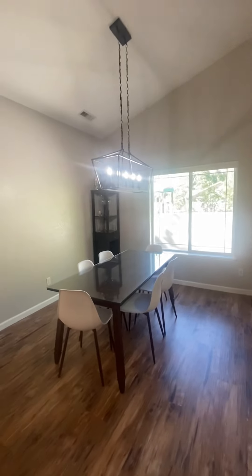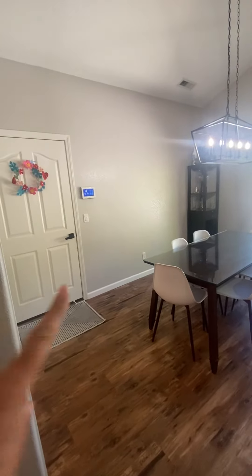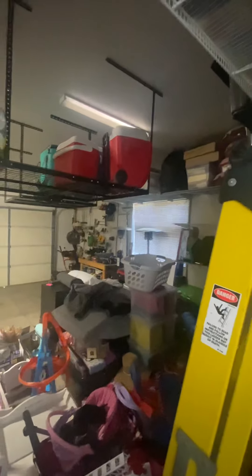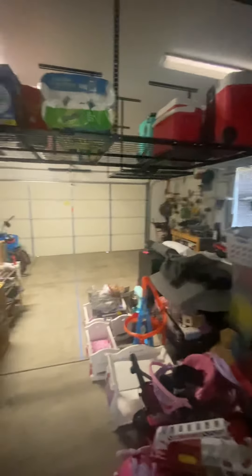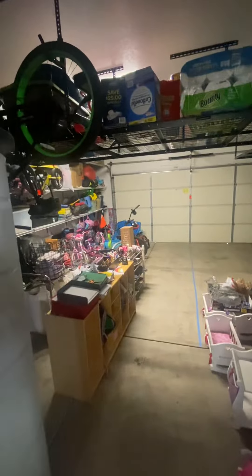The backyard is here — zero landscaping, zero grass or anything. Nothing to mow. Lots of trees. Little closet. Bedroom here and a third one here.